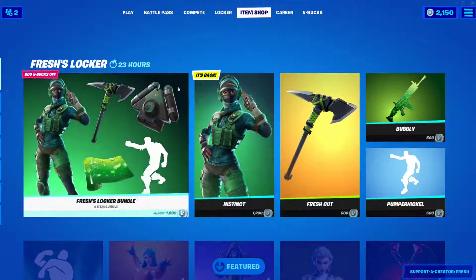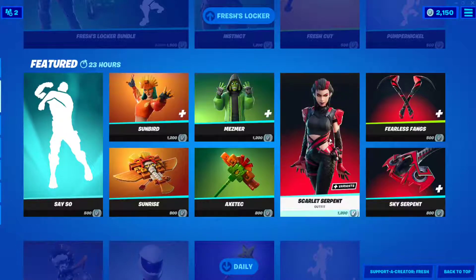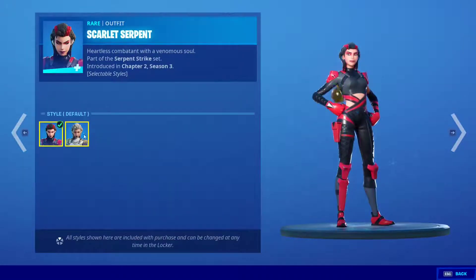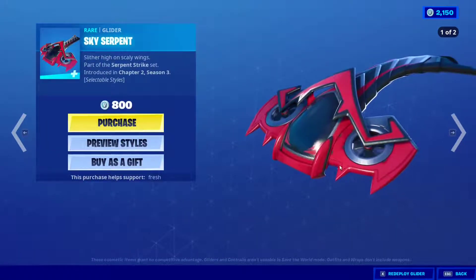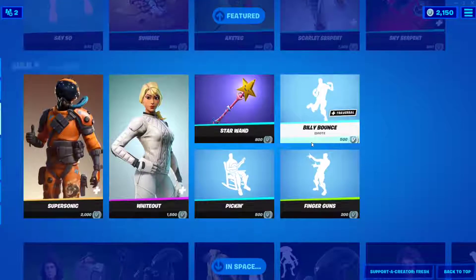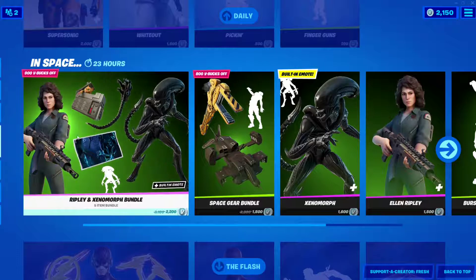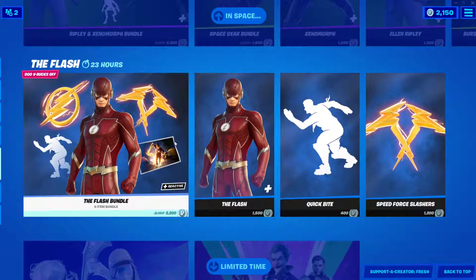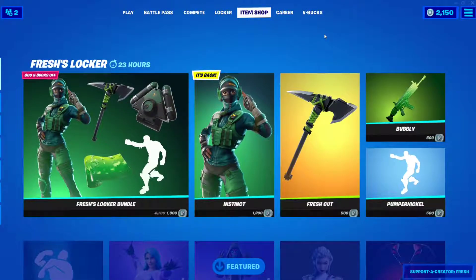So that's the highlight for today's shop. The other skins are pretty mid, if we're being honest, except for the Scarlet Serpent — I really like that one, especially the golden style and her glider. Two of my favorites in this shop apart from the Fresh bundle. The Ripley and Xenomorph bundle and the Flash bundle are still here — they're still trying to sell those and I don't think they're selling too well.